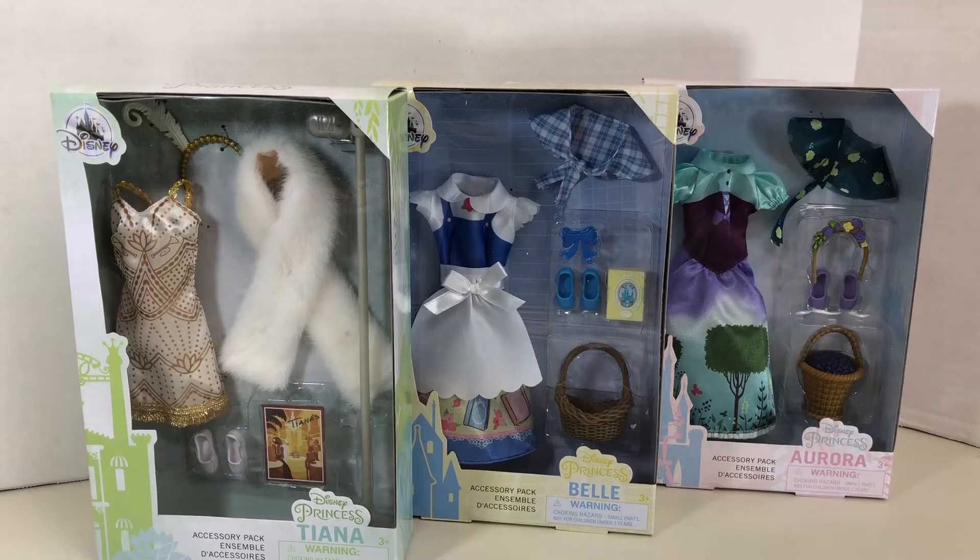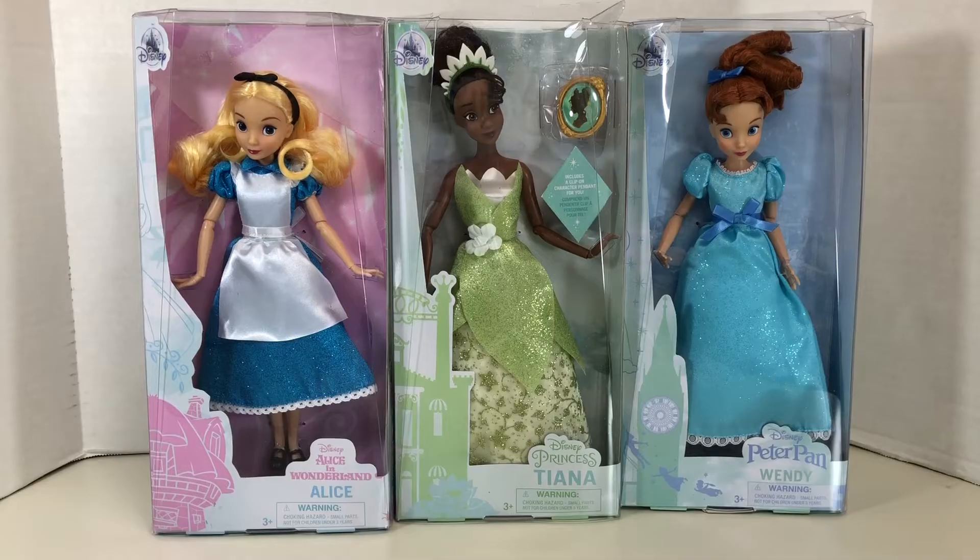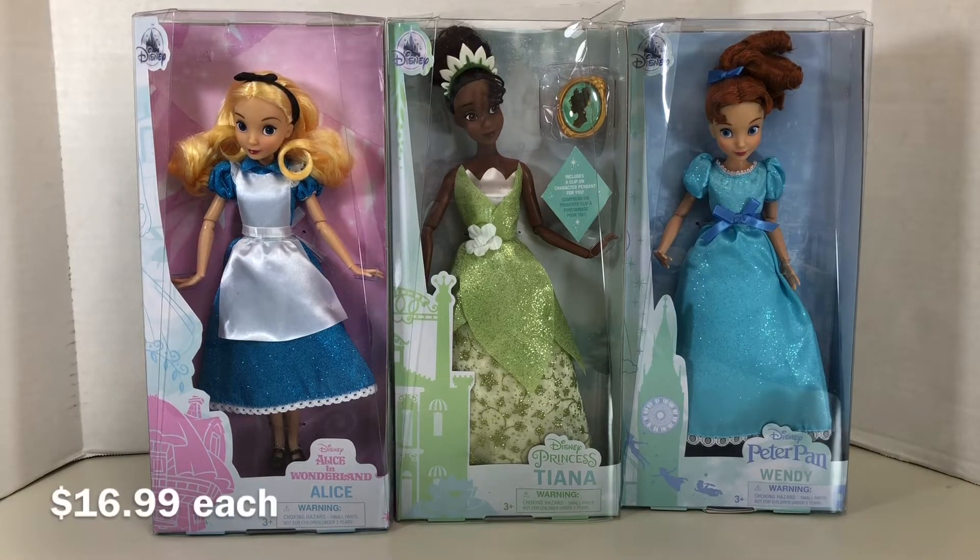I have Tiana, Belle, and Aurora. Alice and Wendy have already been available in the UK for a while, but were just recently released in the US. All of these items are only available at the Disney Store, and I ordered them online at the Disney Store's website.